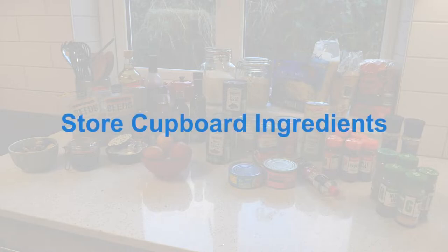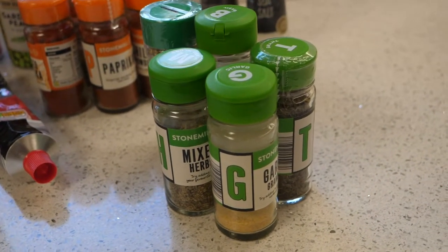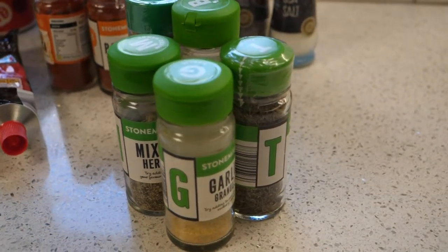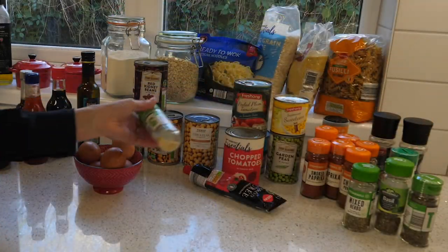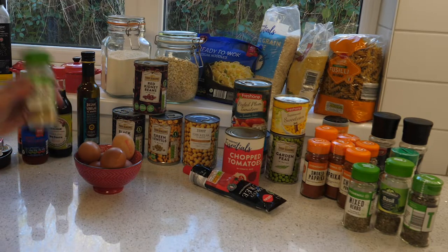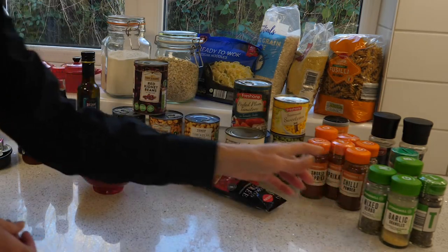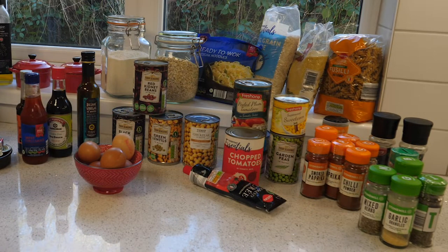Hello, my name is Tammy and I'm from Food is Fun, and we're going to talk to you about some store cupboard ingredients. Always a good idea to have a good selection of herbs in your cupboard. My favourite is the garlic because you don't always have fresh garlic at home available, so you can just use a shake of this and put that into your food whenever you need it.